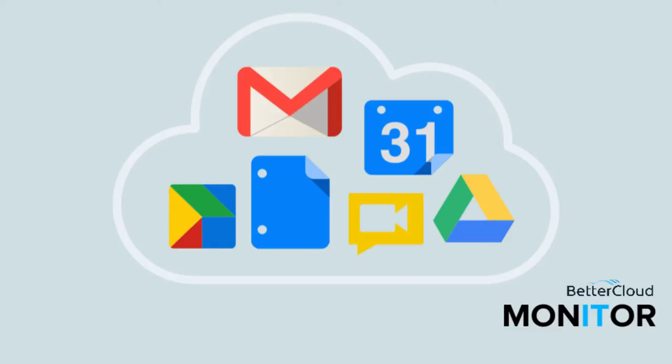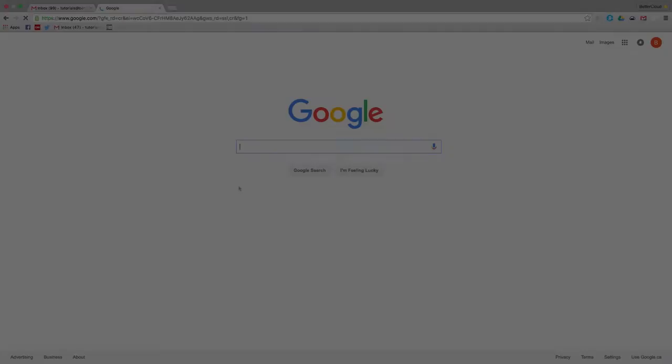Hello! Today we're going to run through some great Google search tricks that you probably didn't know about. These are just helpful little tricks to get more out of the most powerful search engine in the world.